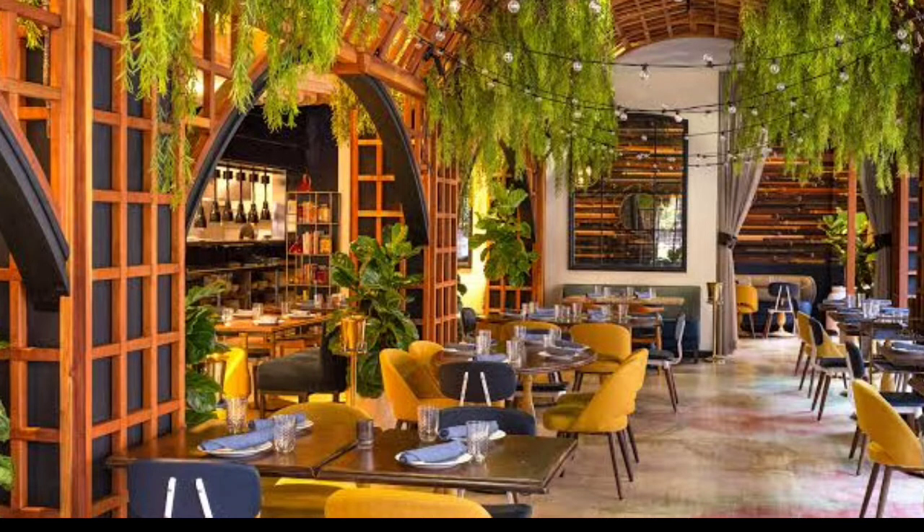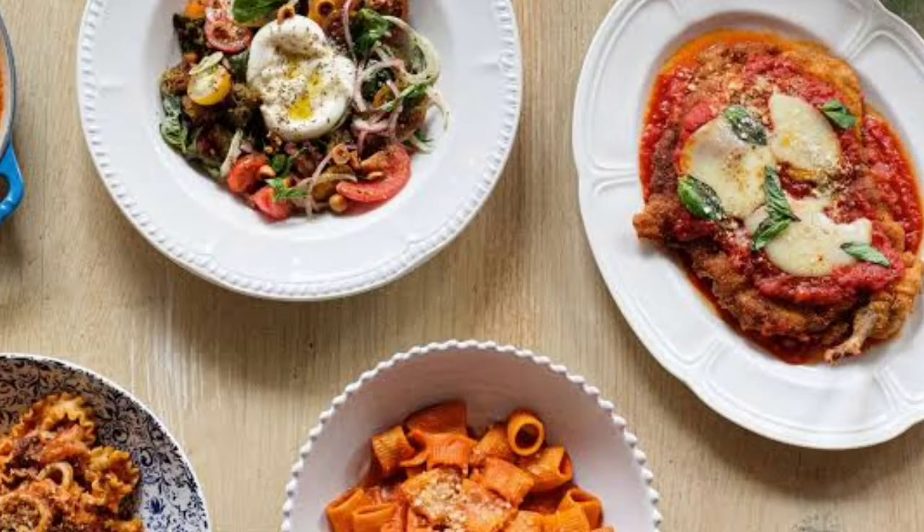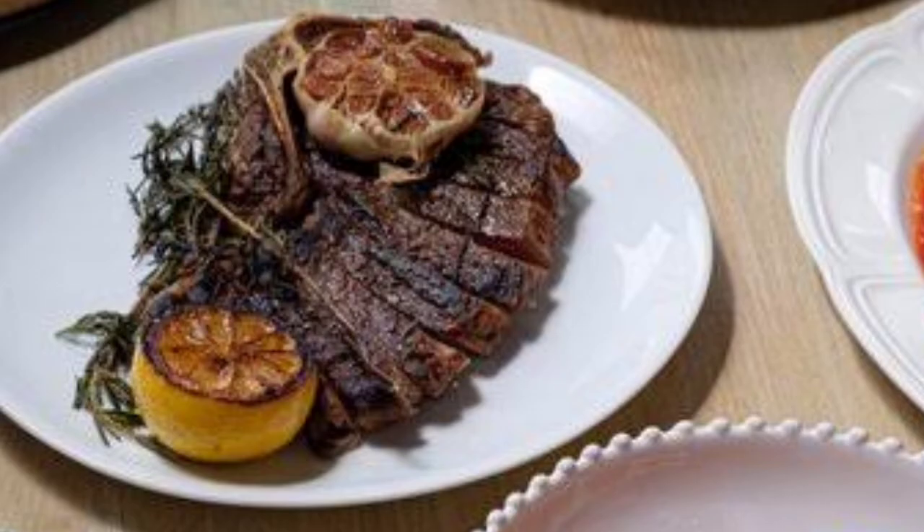Number 5: Ola Vita. Ola Vita has it all — a gorgeous dining room and delicious food. The restaurant is decorated with hanging plants, string lights, and an overhead art installation.